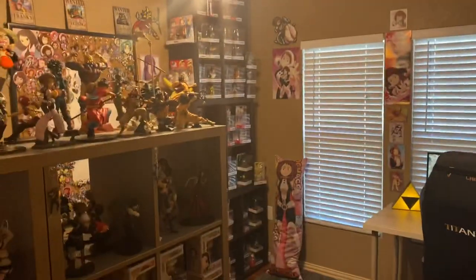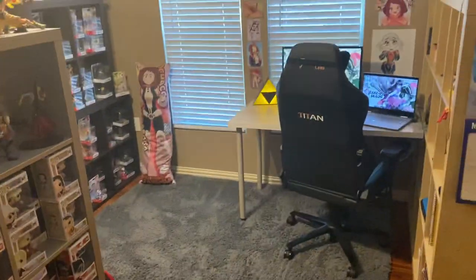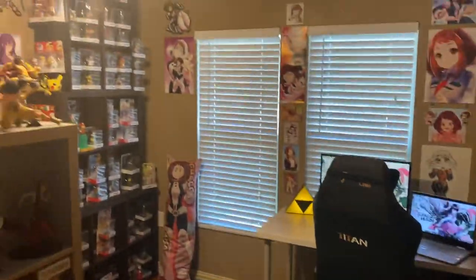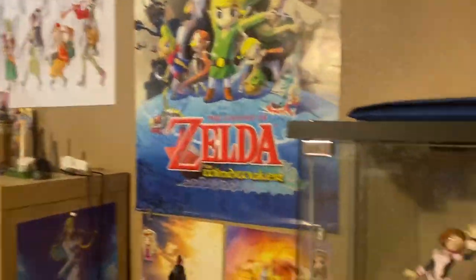Hi everyone. This is my second take of this. My first video was taken down, I think because of music or something that I was playing in the background, but I just wanted to share my room — a tour of it. I don't really get many chances to share it since the quarantine started, so I guess I'll go ahead and start.